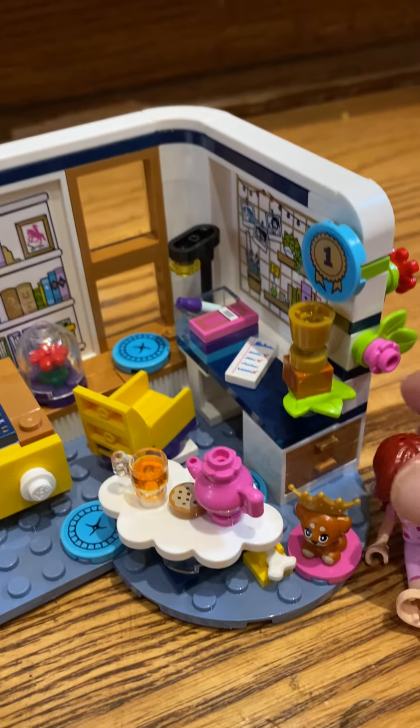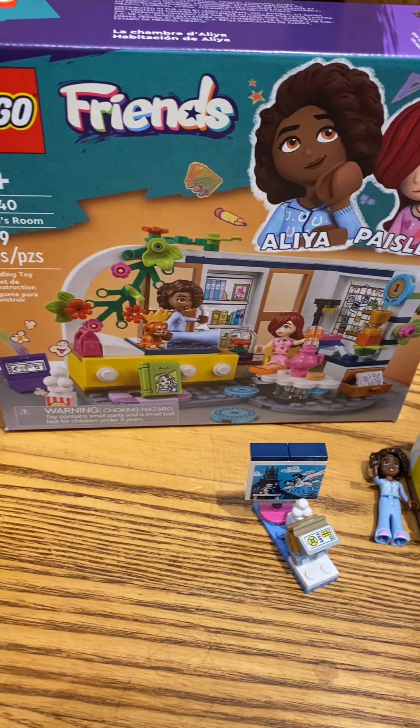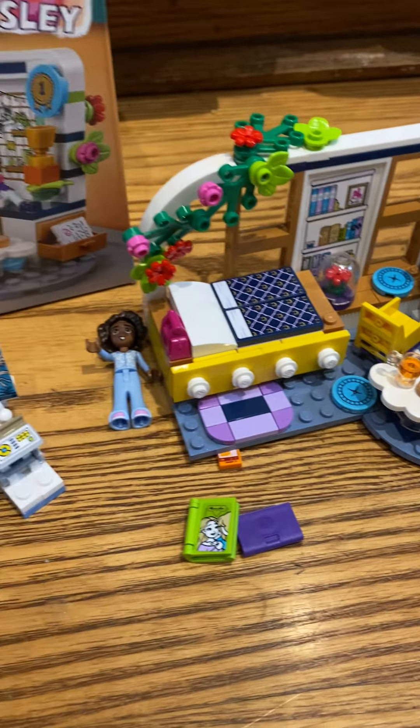So it definitely didn't disappoint — a lower end, budget-wise Lego set. My daughter, who's eight, did it pretty quickly, but she loves it anyway. So if you're looking for one that's going to take longer, this probably isn't the one.